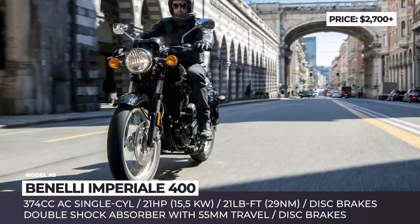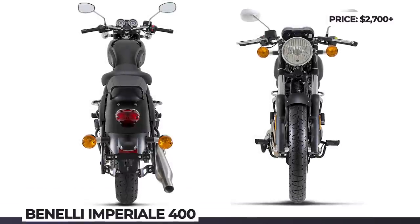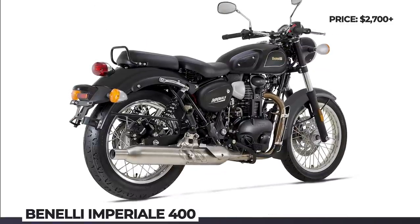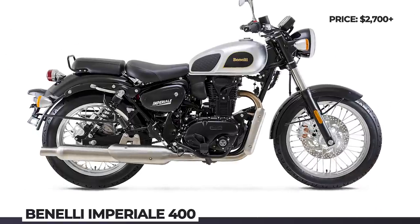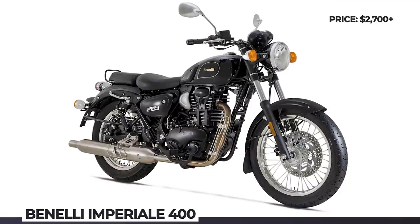The Imperiali 400 debuts with a new drivetrain at heart — a single-cylinder 4-stroke mill with air cooling, displacement of 374cc and peak output of 21hp and 21 lb-ft of torque.